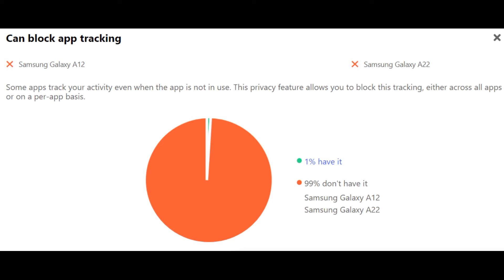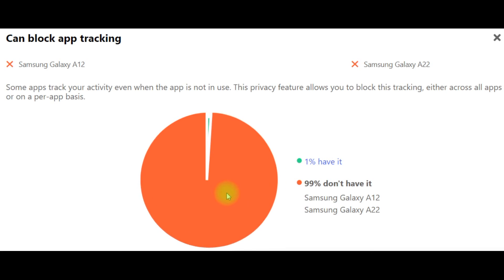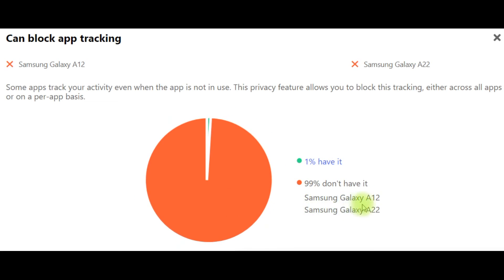Can block app tracking? Some apps track your activity even when the app is not in use. This privacy feature allows you to block this tracking either across all apps or on a per-app basis. Only 1% of phones have it, but 99% don't — including both Samsung Galaxy A12 and Samsung Galaxy A22. This percentage means how many smartphones are on sale with or without these characteristics.